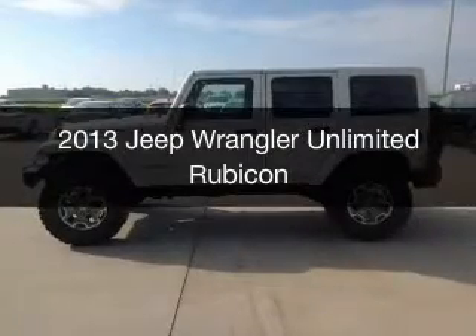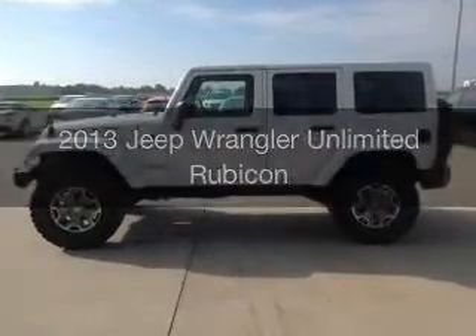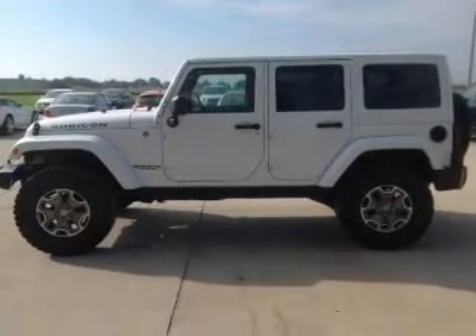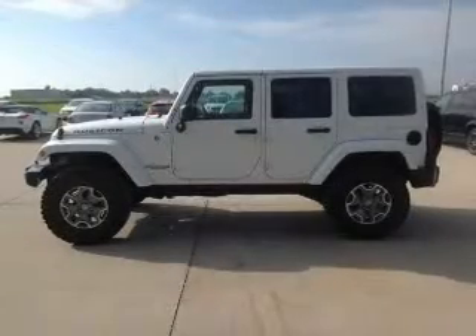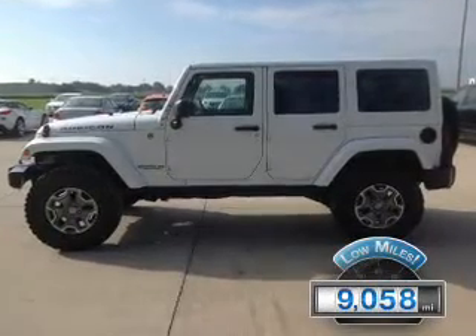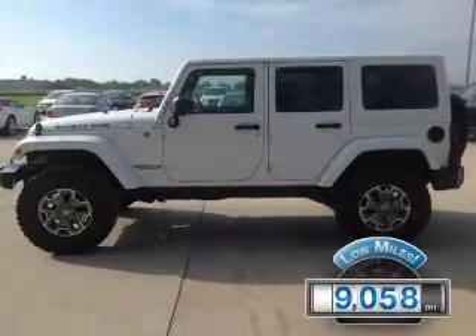This is a used 2013 Jeep Wrangler Unlimited, powered by 4-wheel drive, a 3.6-liter 6-cylinder engine, and a 5-speed automatic transmission. With fewer than 10,000 miles, this vehicle is like new.